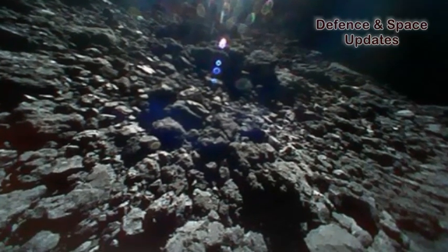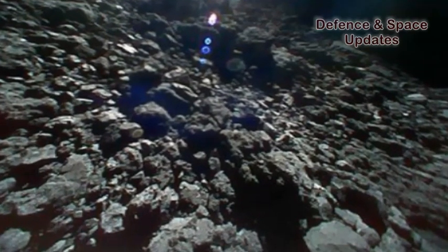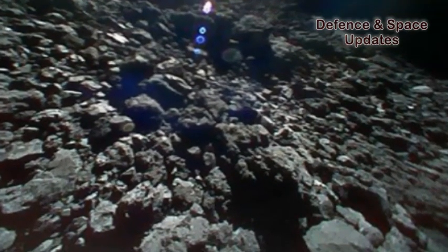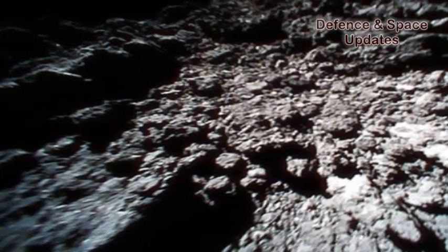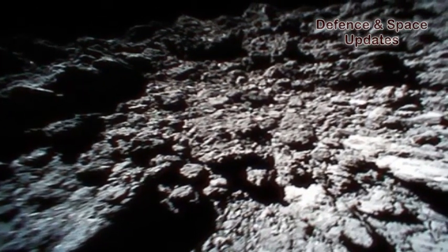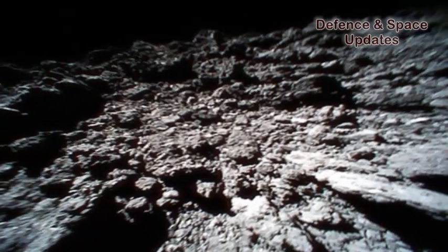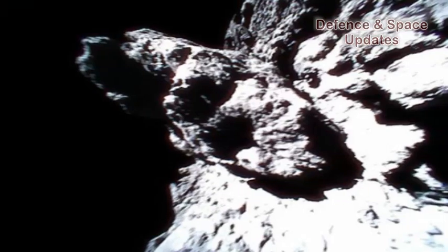The 15-frame video was shot on September 23, two days after two Minerva 2 nano-experimental robot rovers separated from the unmanned spacecraft Hayabusa 2 and touched down on the asteroid. It shows the Sun passing overhead as seen from the rocky surface of Ryugu.